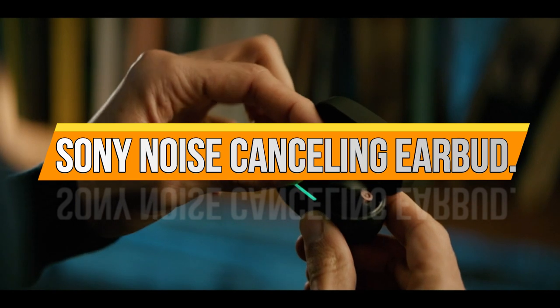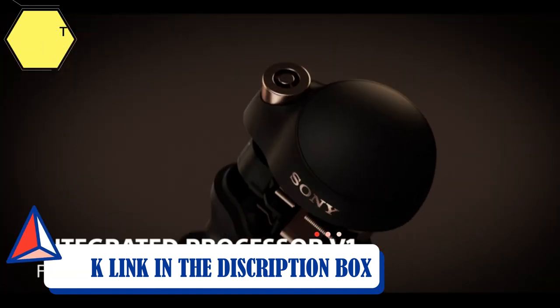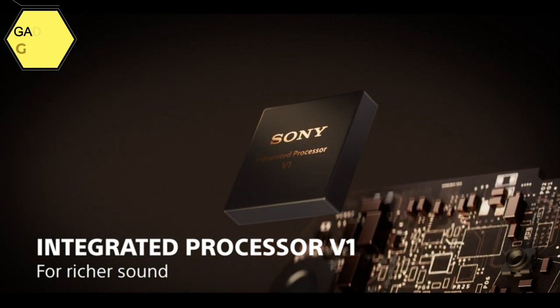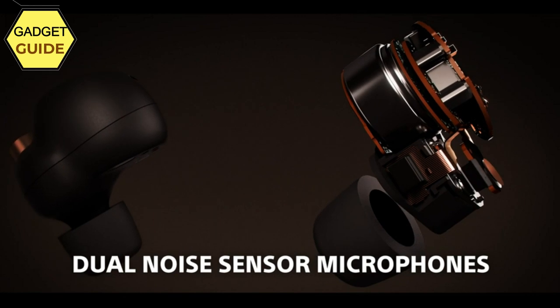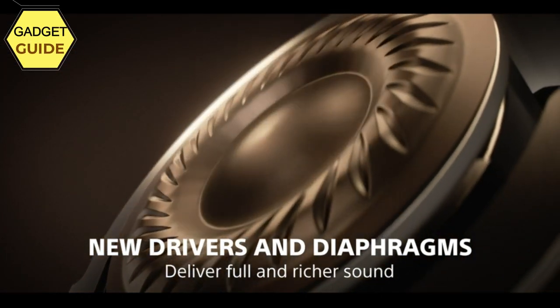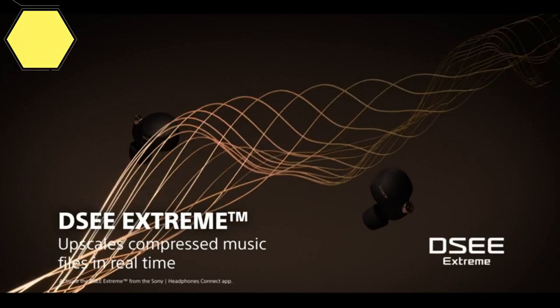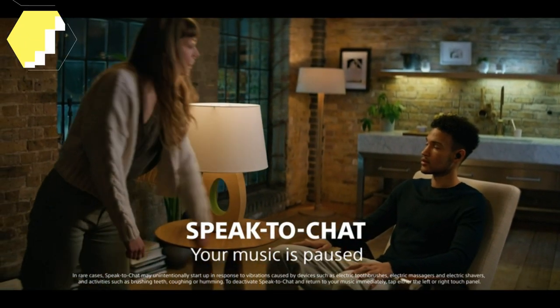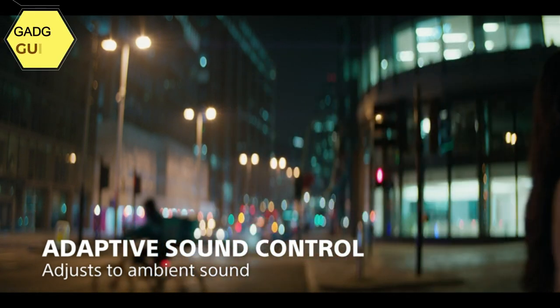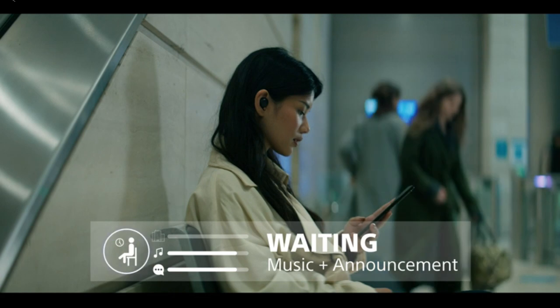Number 1: Sony WF-1000XM4. Everything has been redesigned — a new integrated processor V1 specially developed by Sony cancels more noise than ever, paired with a new higher-performance driver, newly designed noise-sensing microphones, and innovative noise-isolation earbud tips. The V1 processor builds on the acclaimed QN1e chip, delivering the industry's highest level of noise cancelling while using less power. Precise voice pickup technology controls four built-in microphones for clear hands-free calls and speak-to-chat detection. When a call comes in, the headphones automatically connect to the right device, and you can quickly switch between two paired devices.